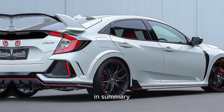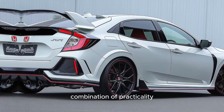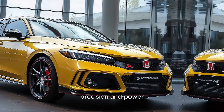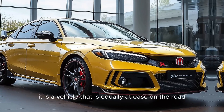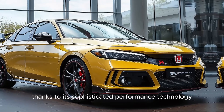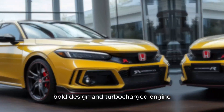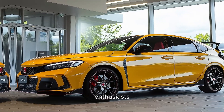In summary, the Honda Civic Type R is a remarkable hot hatch that provides an exhilarating combination of practicality, precision, and power. It is a vehicle that is equally at ease on the road and on the track, thanks to its sophisticated performance technology, bold design, and turbocharged engine, providing a thrilling experience for driving enthusiasts.